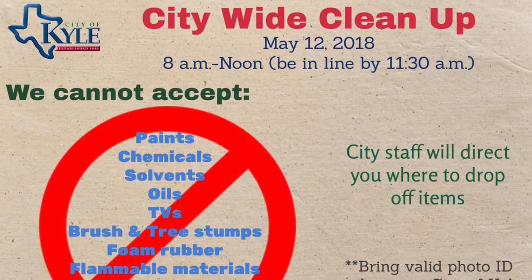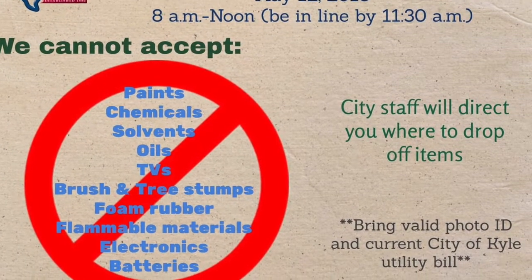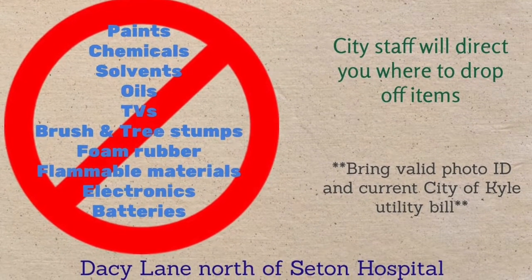May 12th you can bring your stuff out here, but I'm asking Lupe to give us an idea of what you can and can't bring on the cleanup day. We will not be accepting paints, solvents, chemicals, oils, brush, electronics, and batteries.